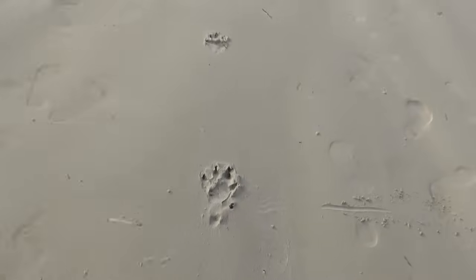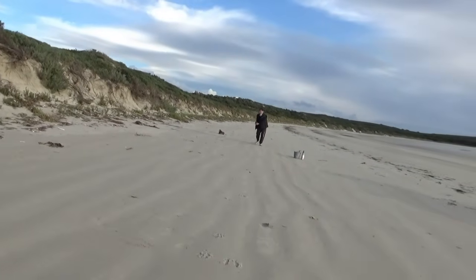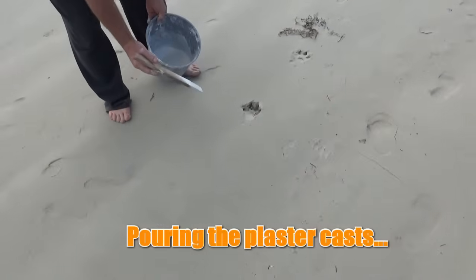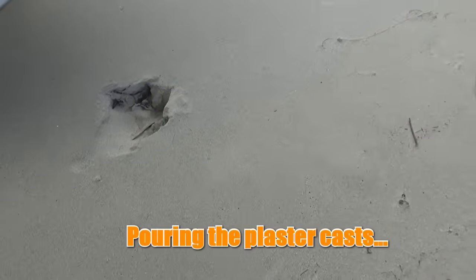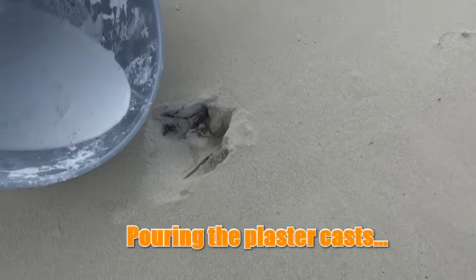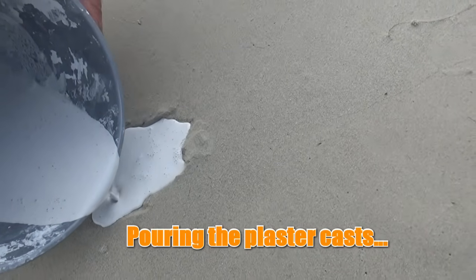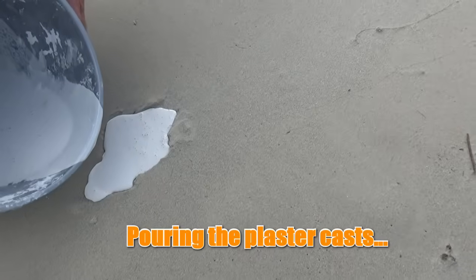I'm not sure when the last high tide was, but less than 48 hours old, these prints - probably less than 24 hours old. Look at this one. I'm going to plaster cast some of these. Mark's having a good time and we'll see what we can come up with. Pretty clearly a fifth digit there in that sand.